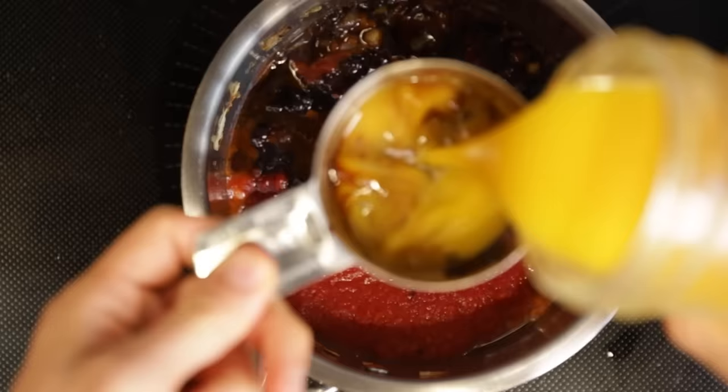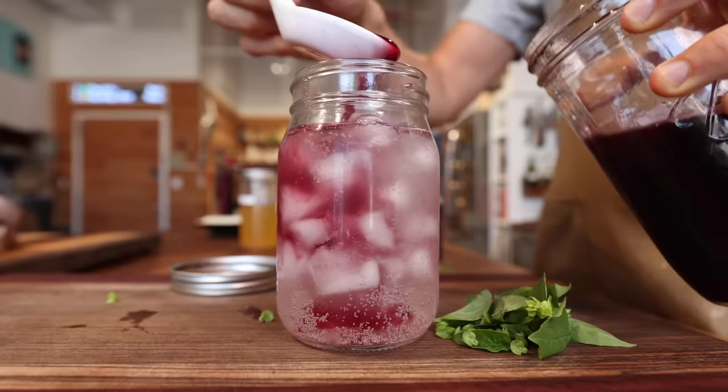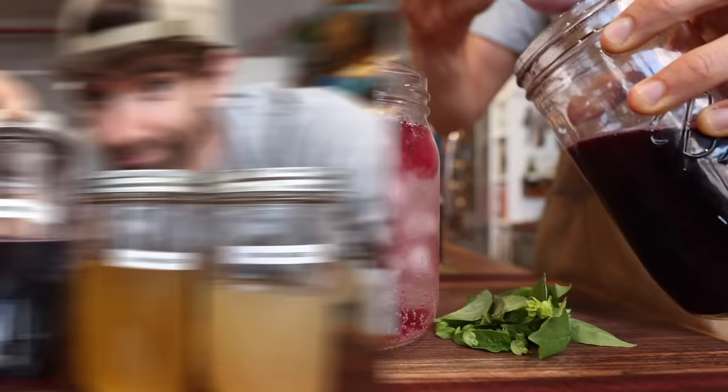And then, of course, once we have all these delicious vinegars, they open up a pretty crazy world of culinary opportunity. So I'm going to show you my favorite ways that I've been putting these vinegars to use in the kitchen.